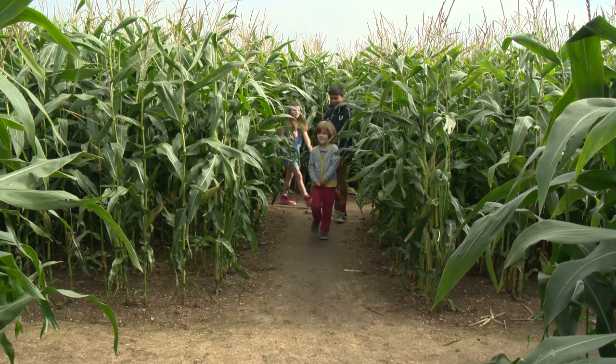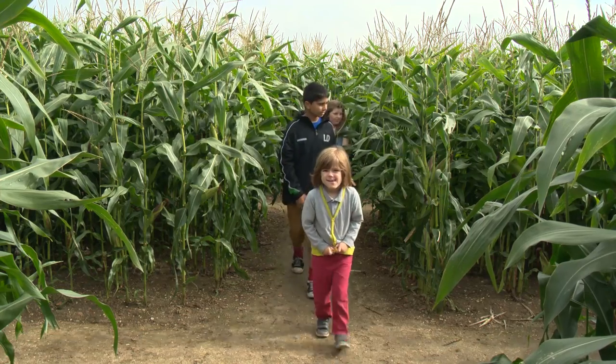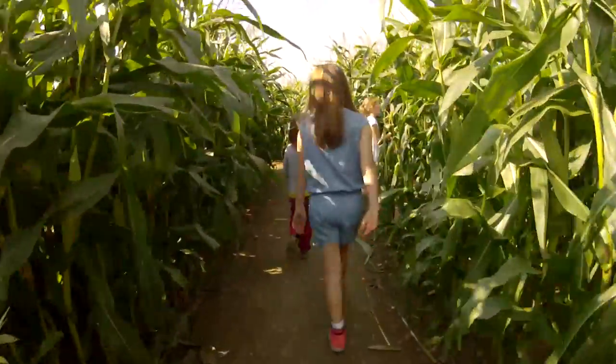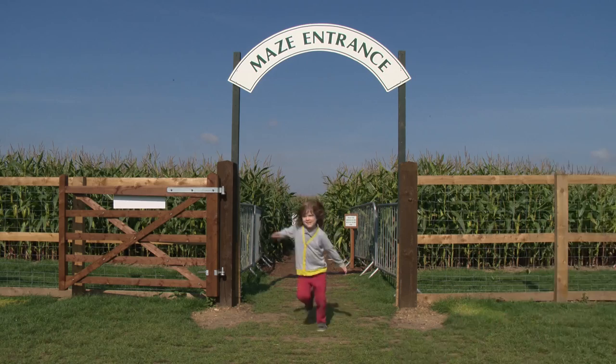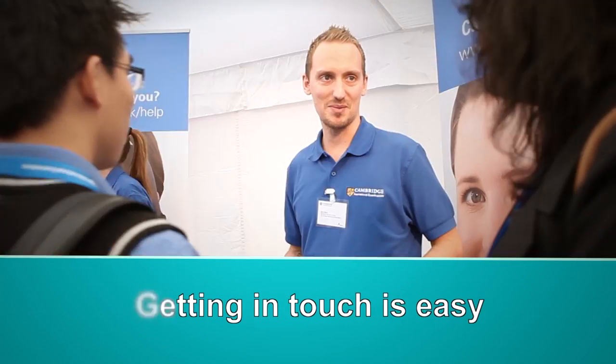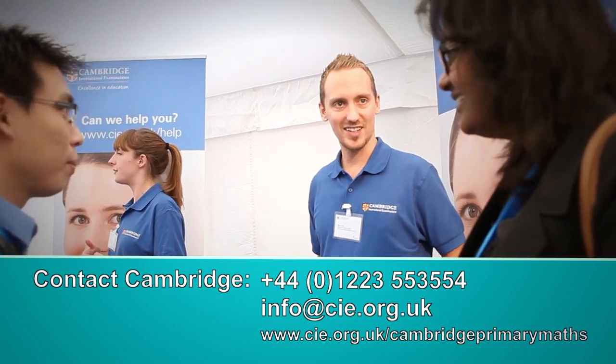We need mathematicians for the future and so we want a curriculum which offers them an opportunity to understand and to apply their mathematics, as well as feel that they're going to be fluent in all of those things that we know are really important. To find out more and register for updates, contact us.